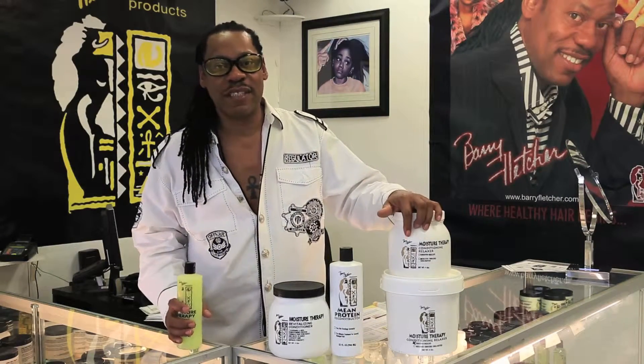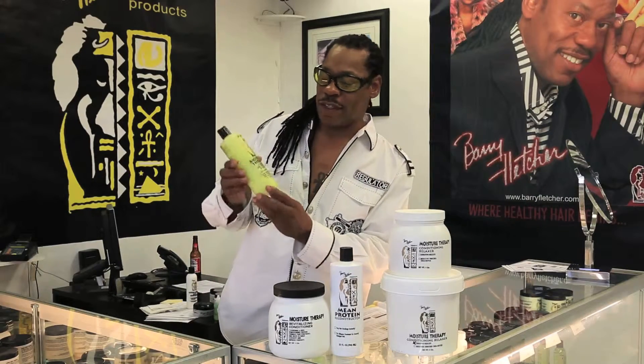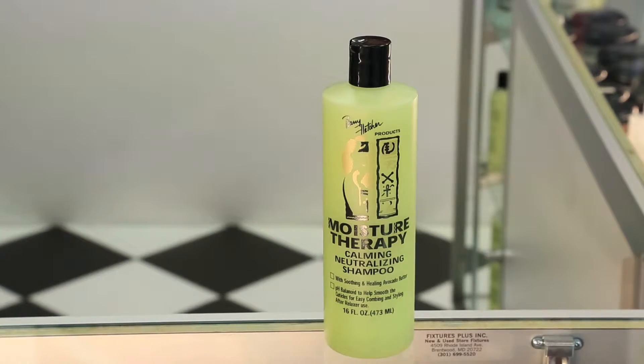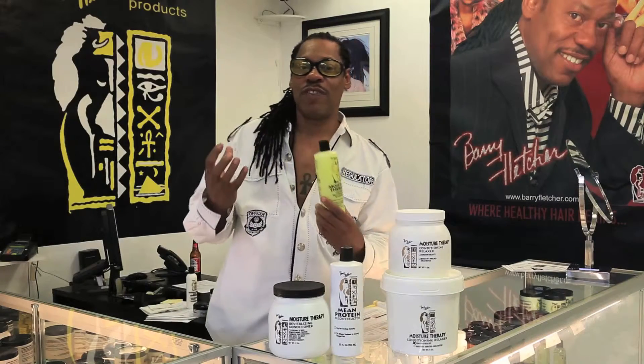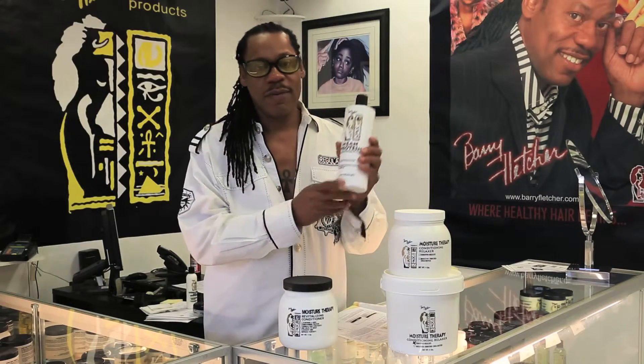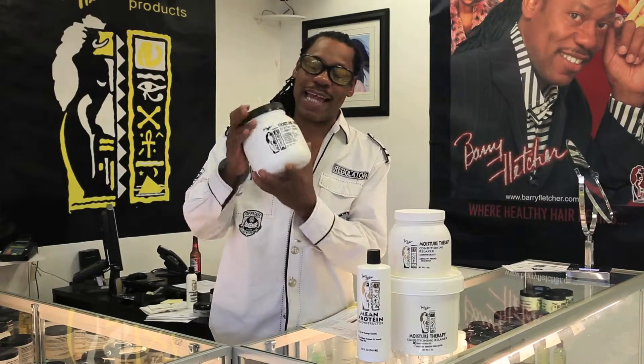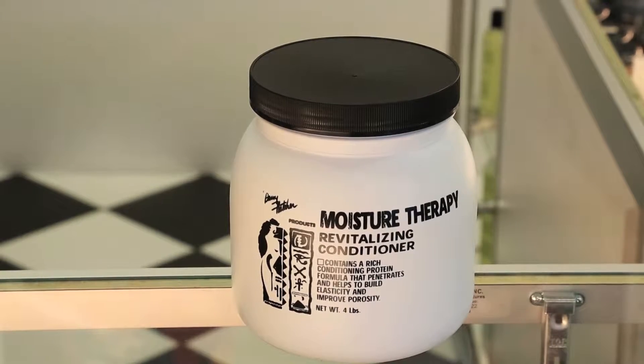I have only two strengths: sensitive delicate and coarse resistant. And we have this calming neutralizing shampoo that's second to none — it smooths the hair out, returns it back to its natural pH, and gives it a silky finish and shine. We have the mean protein that we use after the relaxer — we spray it on and combine it with the revitalizing conditioner, which is a moisture-enriched conditioner that actually softens the hair even more.